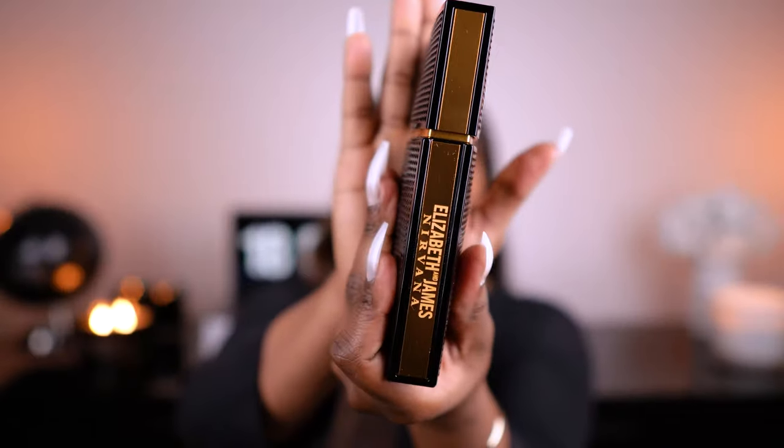My next recommendation for fall is Nirvana Black by Elizabeth and James. Oh my gosh — it's got this woody, creamy vanilla kind of thing going on, and it has a violet note that makes it really special. It's nice — it leans a little bit masculine, but I definitely think a woman can wear this.